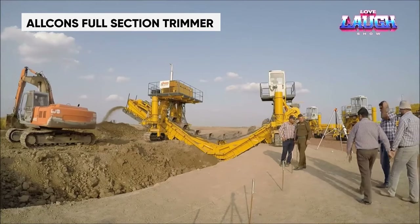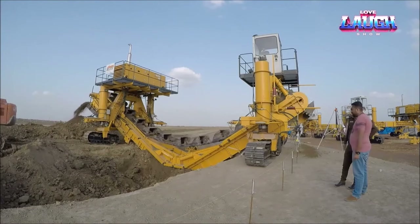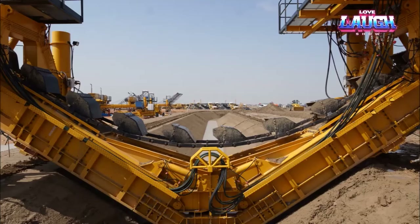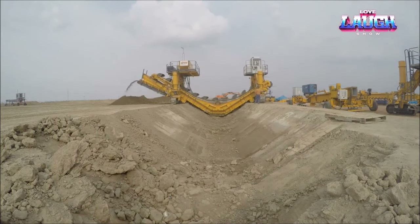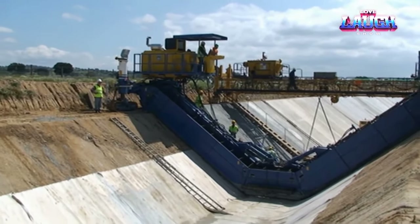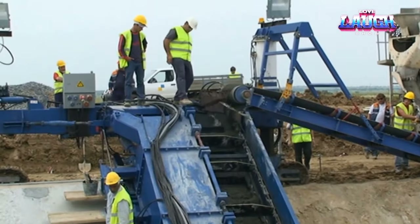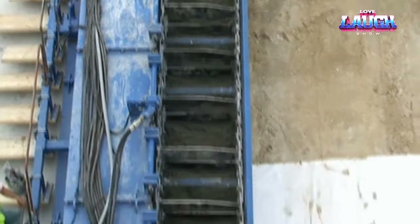Introducing the Alcons full-section trimmer, a game-changer in infrastructure development redefining the way we build, offering unmatched speed, efficiency, and versatility. Powered by robust engines, the Alcons machine excels in soil removal and concrete placement, confidently handling channels up to 82 feet in width. What sets it apart is its adaptability — it can be conveniently dismantled into sections, making transportation and setup a breeze even in challenging locations.